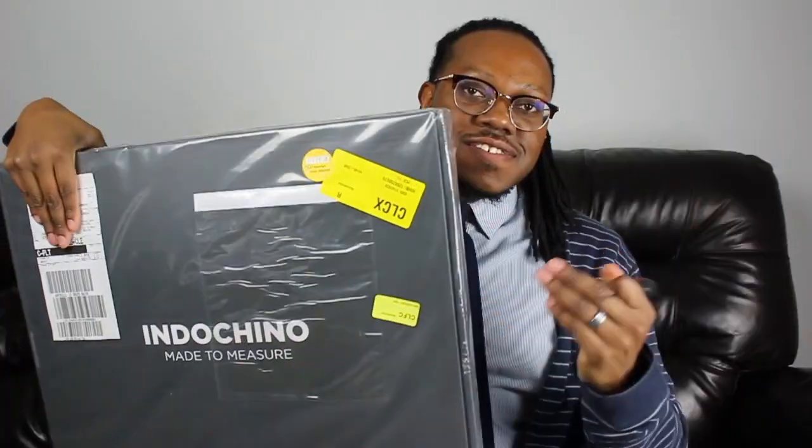All right gents, just got off work and just got my package — I'm super hype about it. Let's open it. In the box they give you a card, a hanger — which is great, always keep your suit looking sharp and never getting wrinkled — and with the hanger came a bag as well to put your suit in.